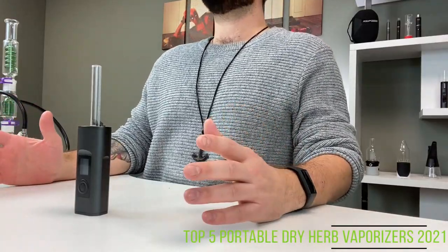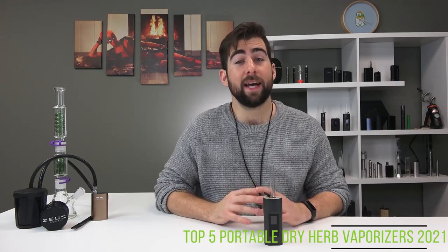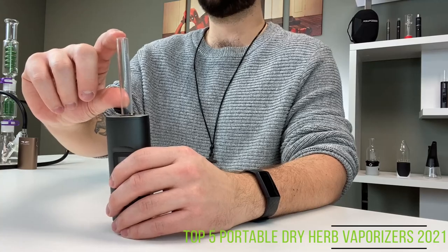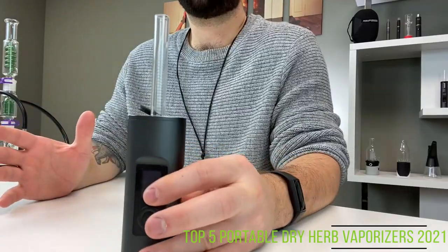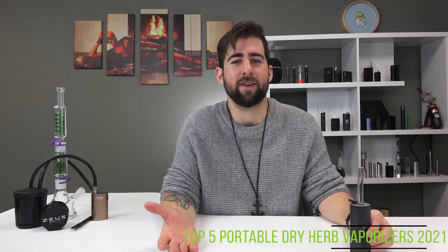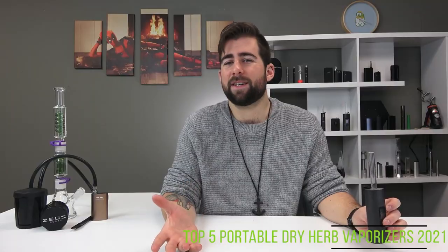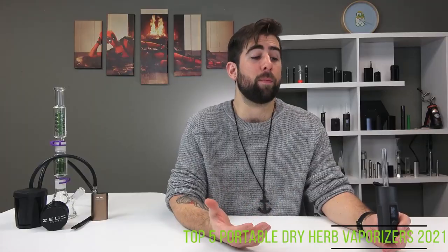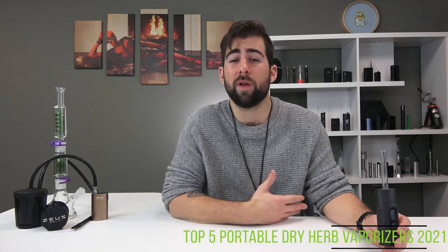Sitting in our number four spot is the Arizer Solo 2. This workhorse of a vaporizer was one of the first I ever bought and I still use it to this day. It has a special place in my heart and still sits among my personal favorites due to that long glass vapor path, the ridiculous amount of battery life, and full temperature control up to 220 degrees Celsius. The Solo 2 has a slight learning curve navigating the menu, but there are a lot of customizable options — screen brightness, device startup time — and once you get them under control, it becomes second nature.